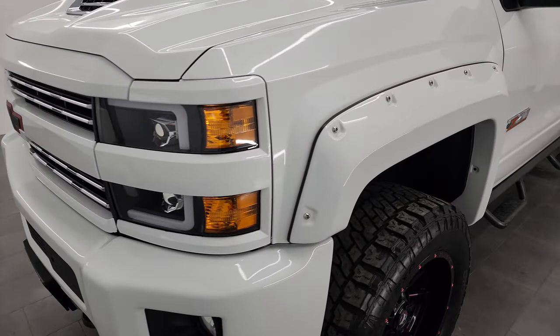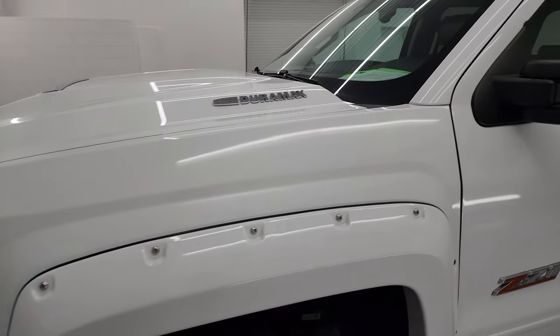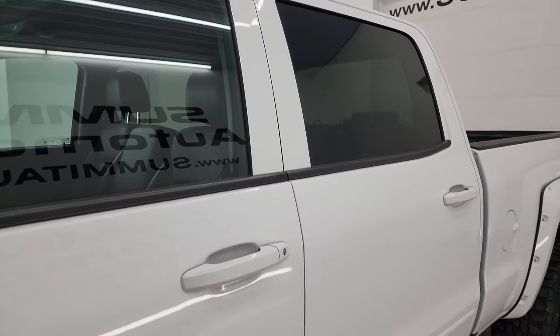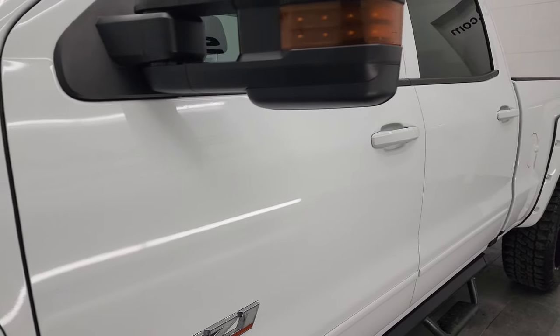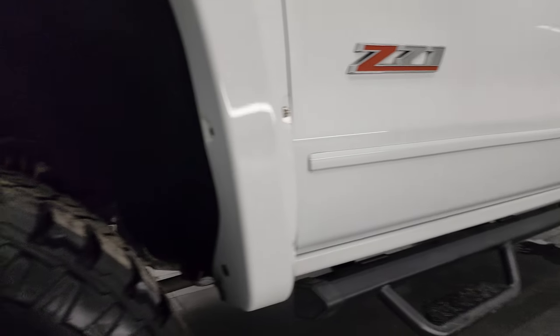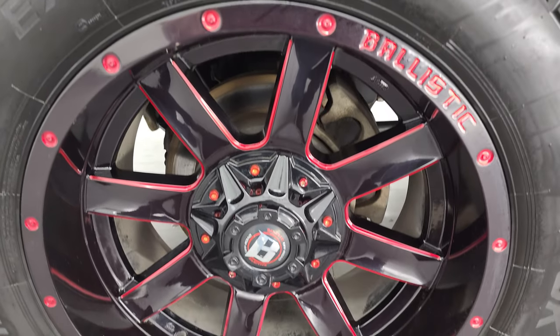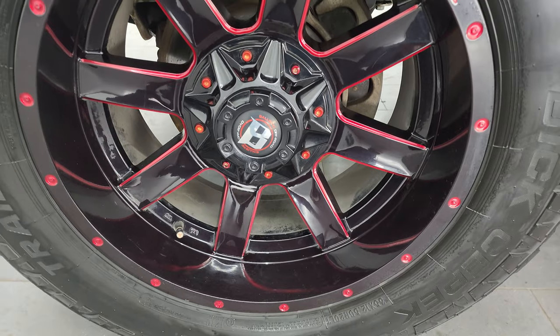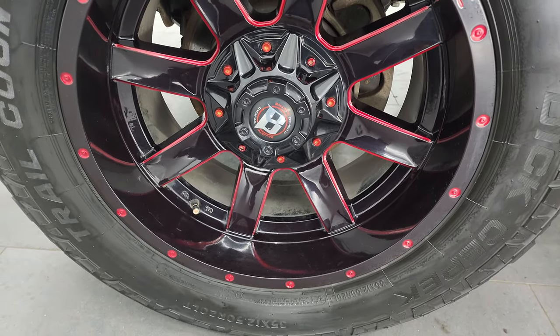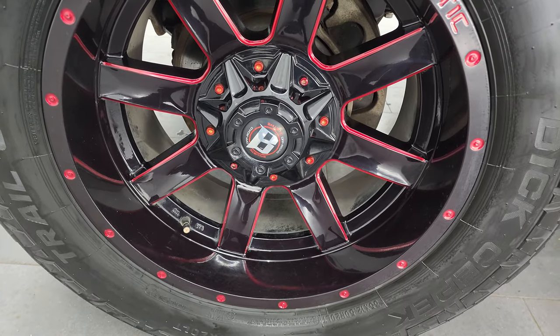I'm going to go all the way around in this video — inside, underneath, start it up, take a look under the hood, show you all the options, and give you the most accurate representation I can of the vehicle. Summit White is the color. I shoot all my videos in 4K — if you like the video, subscribe to the YouTube channel and click the bell for daily notifications. This one comes with the 20-inch Ballistic off-road wheels.